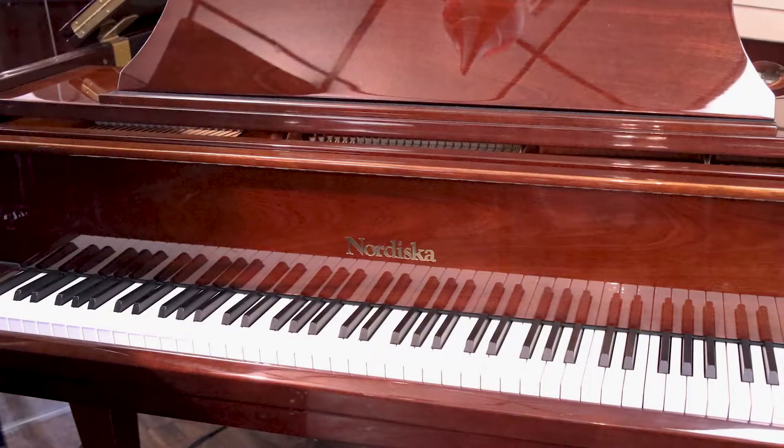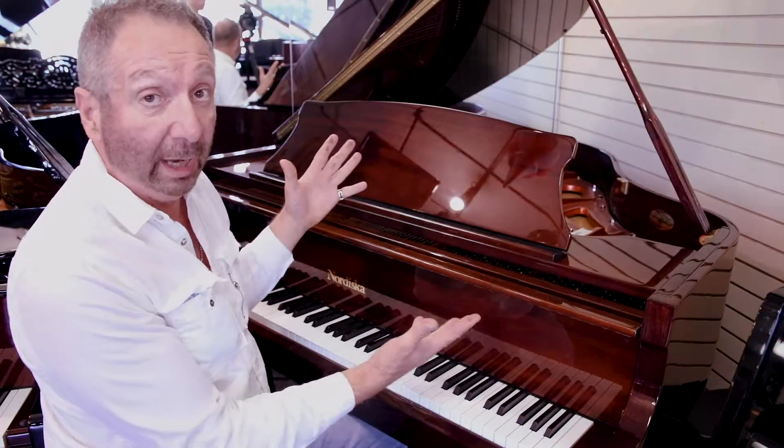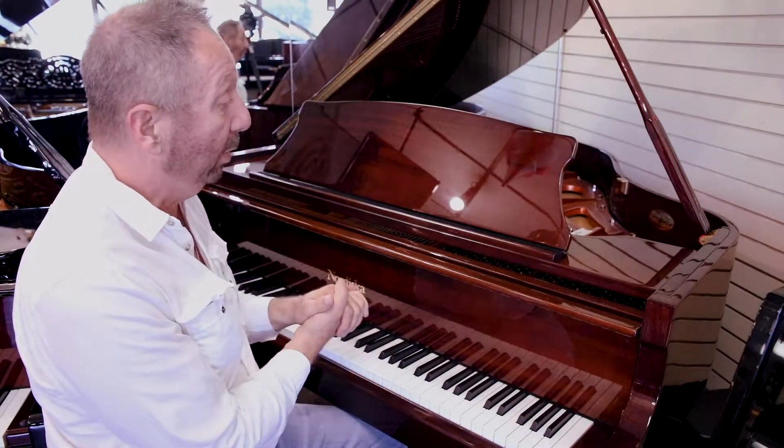The finish is a Cordova mahogany. It's just a type of piano that really makes a statement in the room.